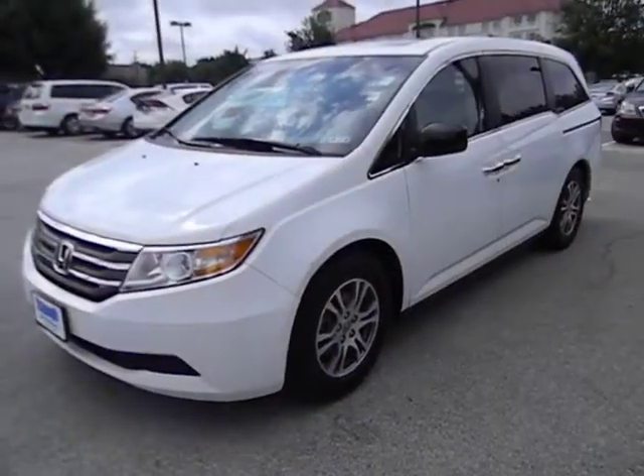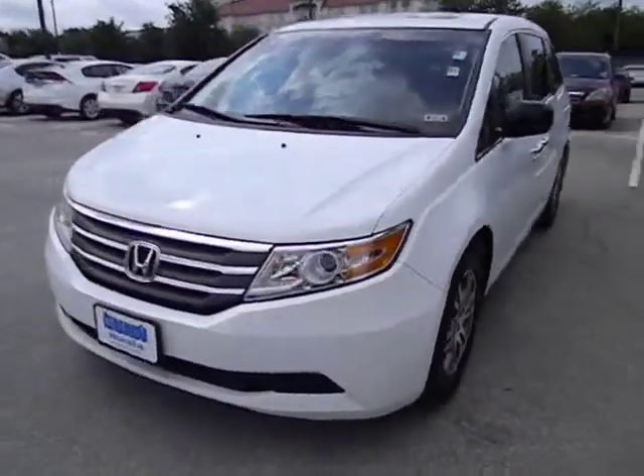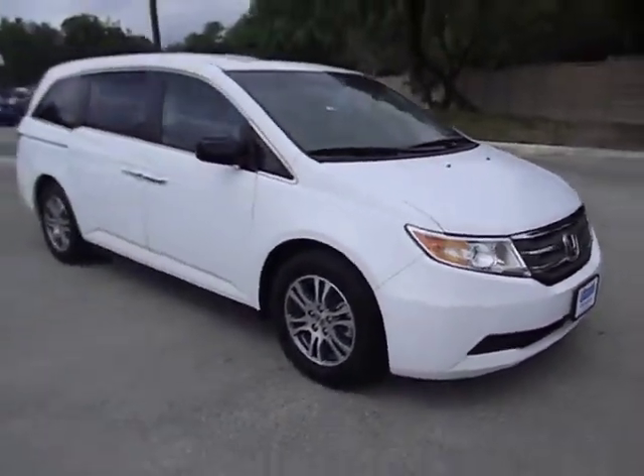The 2011 Odyssey. The Honda Odyssey is a showcase of distinguished style, captivating technology, and advanced safety features — a must for all families, and is priced below $30,000.